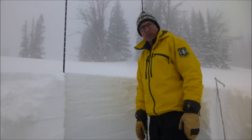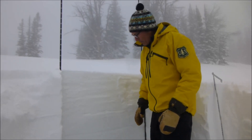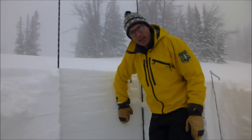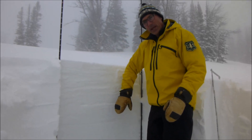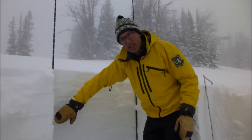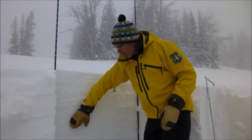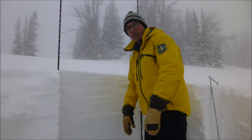That layer is actually what we're most worried about. We've done some stability tests and we're finding it's taking a fair amount of force to get it to break — we're having ECTs in the 20-hit range. But when we do get it to break, it propagates across, which shows us it might not be easy to trigger, but if you do trigger it, it has the potential to propagate a long ways and potentially trigger an avalanche.